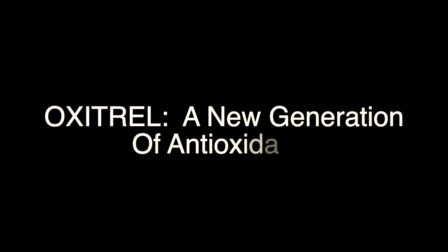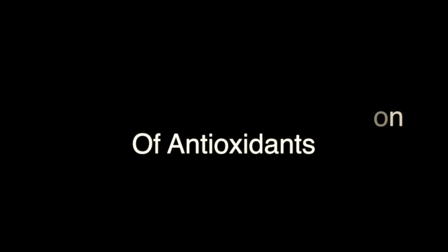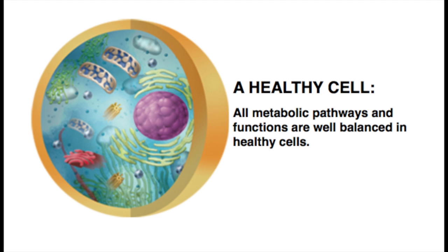Hi, welcome to a video by Balanced Body Beyond. This video has some information about healthy and unhealthy cells and what we can do to bring balance to our body's cells. Here we have a picture of a healthy cell. All metabolic pathways and functions are well balanced in healthy cells.